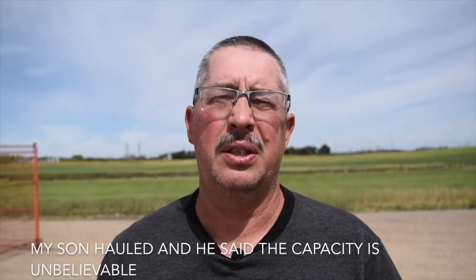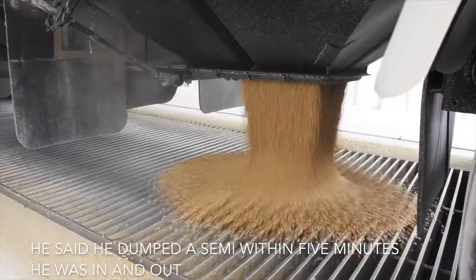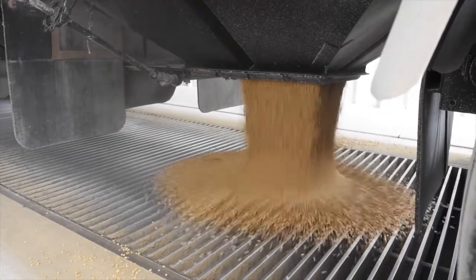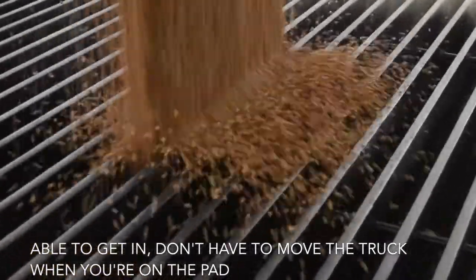My son hauled and he said the capacity is unbelievable. He said he dumped the semi within five minutes — he was in and out. It's a pretty quick turnaround. Able to get in, and you don't have to move the truck when you're on the pad.